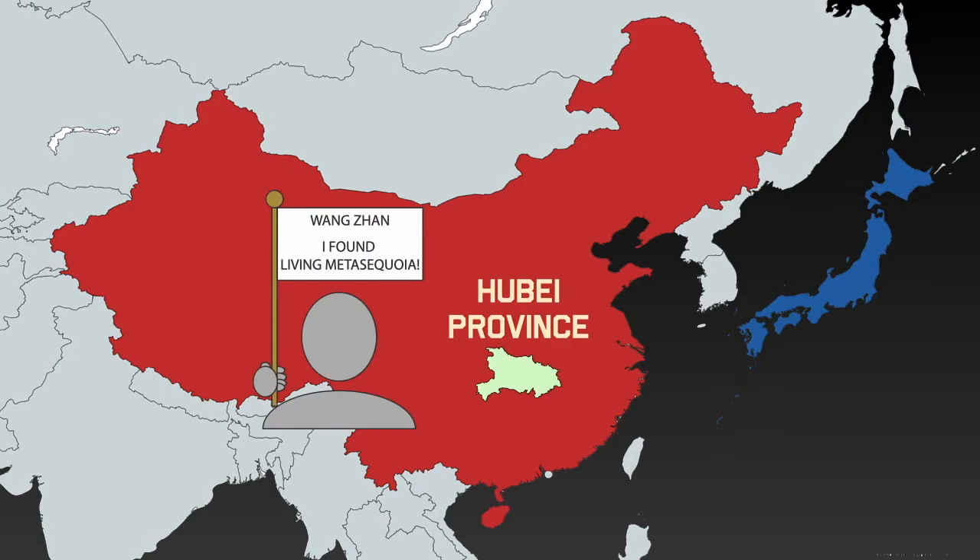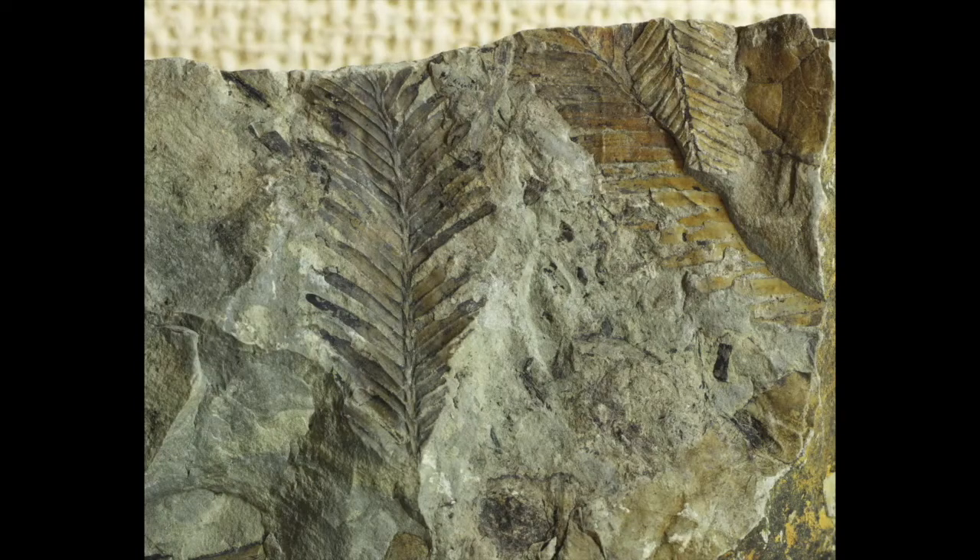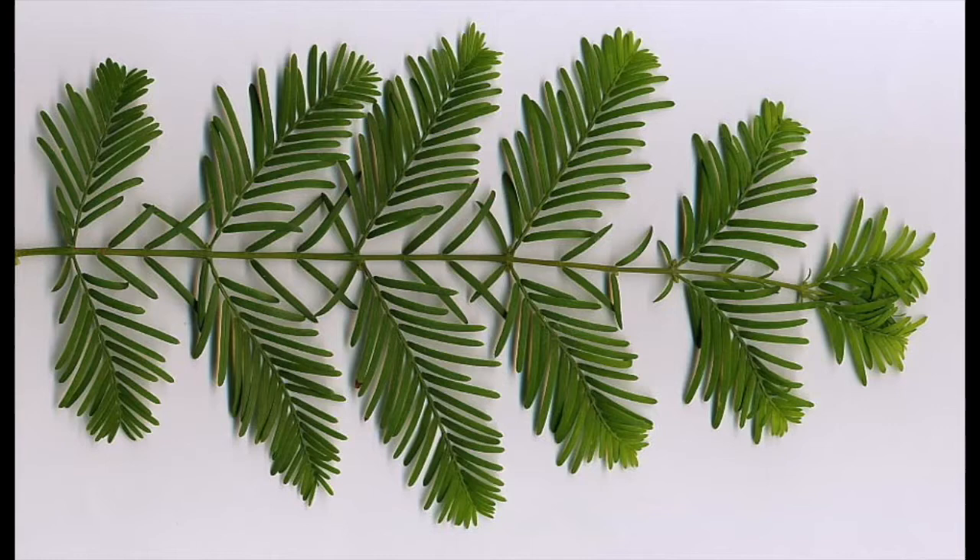Wang Jian thought this was so interesting that he hiked over 50 miles through mountainous terrain and forests in China to reach this temple and take a look at the mystery tree. He collected branches, pine cones, and seed samples, though he wasn't quite sure what to do with them. When he brought the specimens back, they came to the attention of two more scientists, Zheng Wenjun and Hu Shianshu, who puzzled over the mystery.